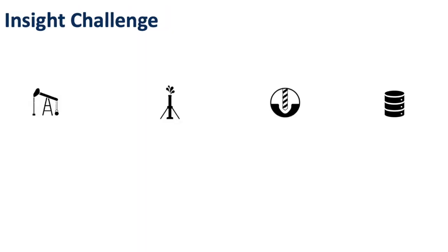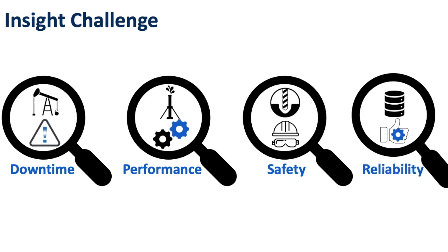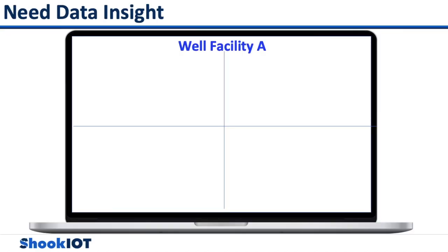By monitoring well and facility downtime, performance, safety, and reliability, oil and gas companies are able to manage their assets to make faster and better decisions if they have the right insight and intelligence. Oil and gas data insights are required to answer the following questions.